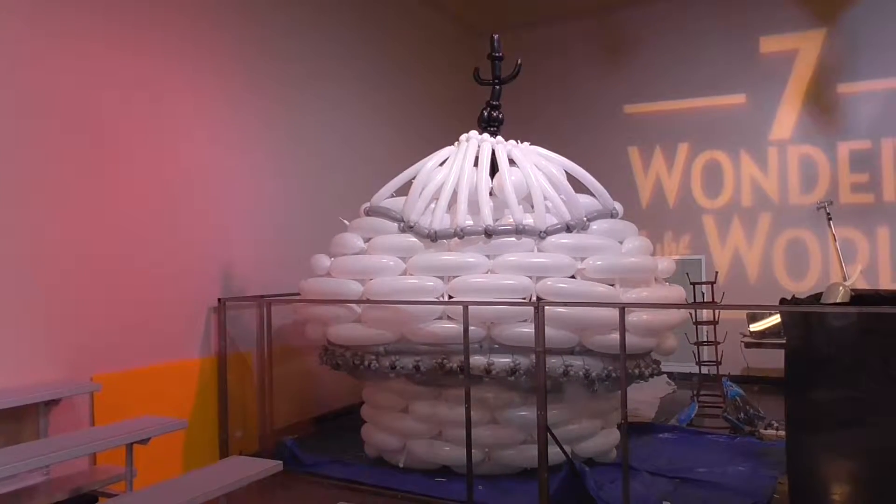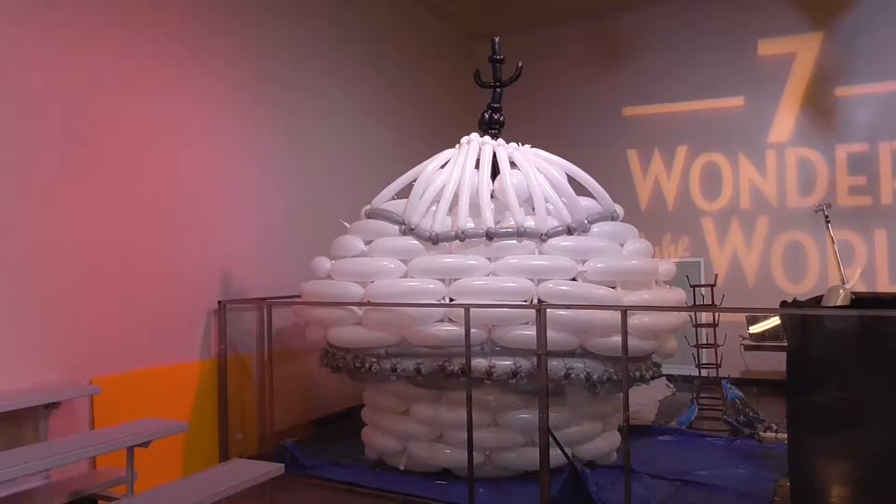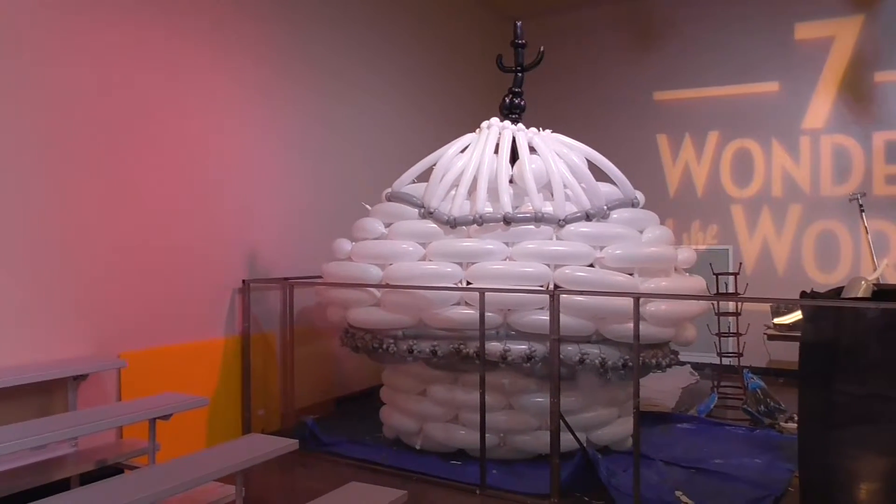Here is the dome that will go on the Taj Mahal. When it's done it will be moved over into the display area.